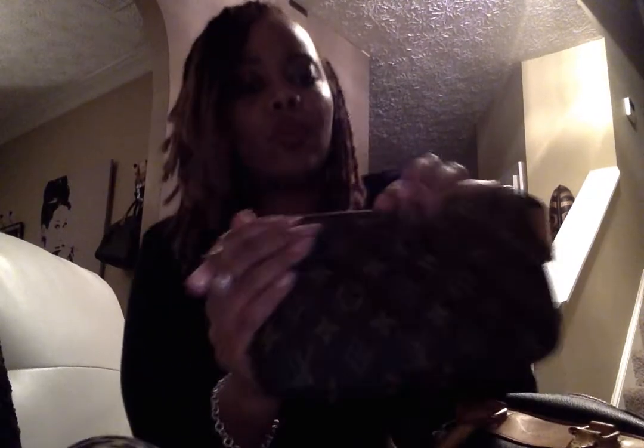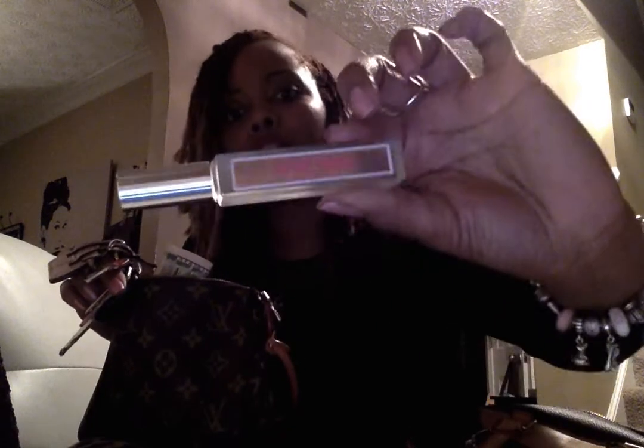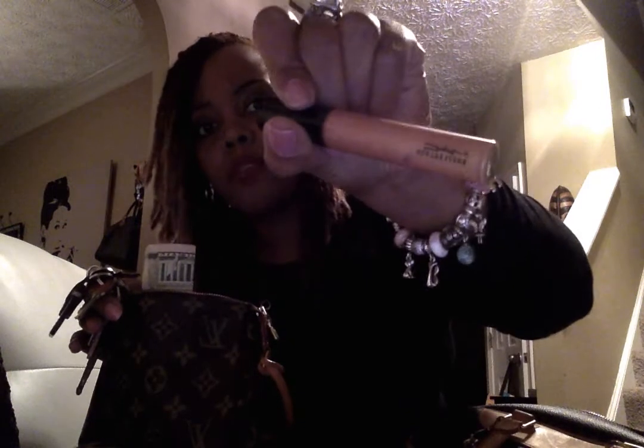One of my favorite items is my Louis Vuitton Pochette. This one was made in the USA — Louis Vuitton Paris, made in the USA. The date code starts with SD because it was made in San Dimas, California. Inside I have some cash and my keys, which have a Coach key fob on them.